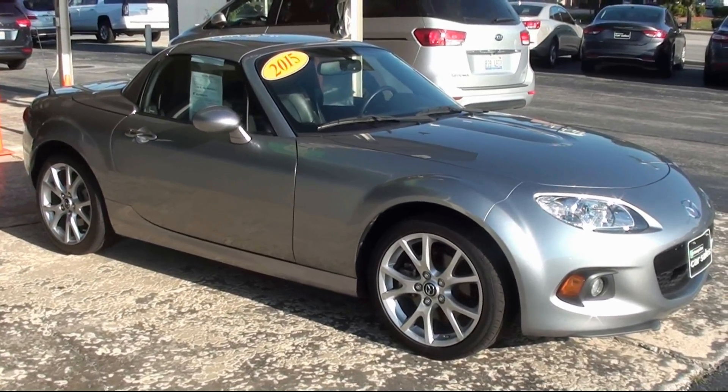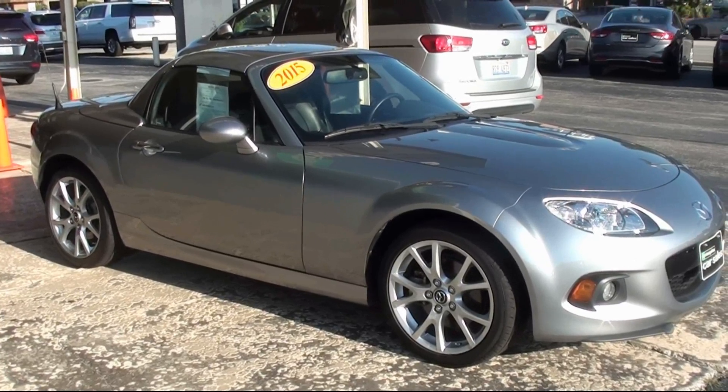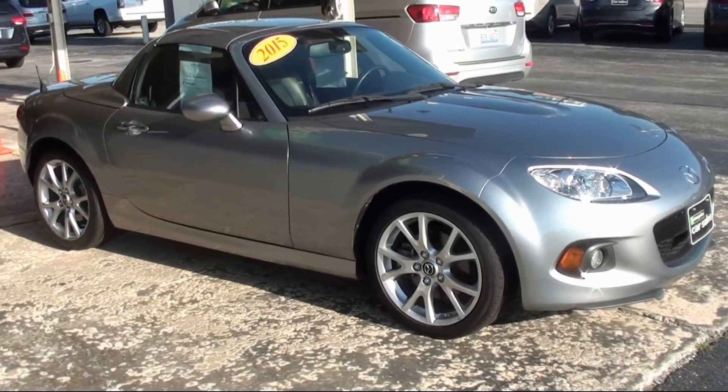Hello everyone, Sock Monkey here, and today I am pleased to show you this 2015 Mazda Miata with the Power Retractable Hardtop. This is to fulfill a request from user Sidewinder.